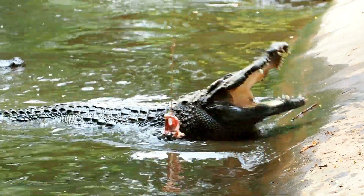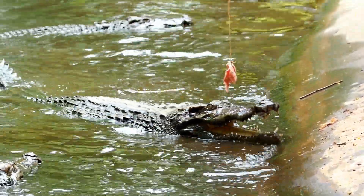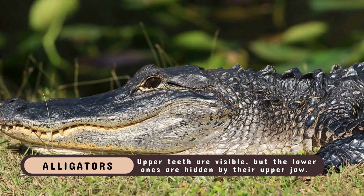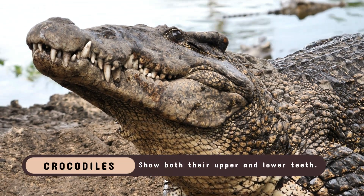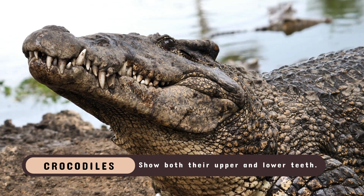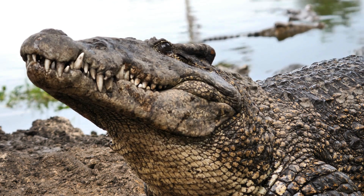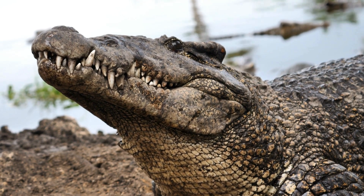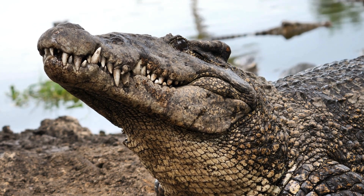Look closely at their mouths when closed, and you'll notice another clear distinction. In alligators, the upper teeth are visible, but the lower ones are hidden by their upper jaw. Crocodiles, on the other hand, show both their upper and lower teeth, with their notorious fourth tooth on the lower jaw always protruding when their mouths are shut. This toothy grin is a defining characteristic that adds to the crocodile's fearsome reputation.